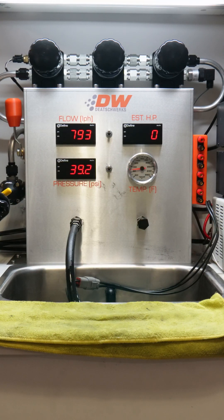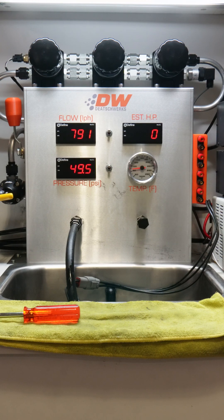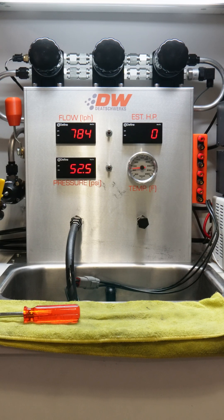Getting started at 40 psi, this one flows slightly over 810 liters per hour. Jumping up to 50 psi, it flows 790 liters per hour, and at 60 psi it maintains a strong stable curve with minimal falloff, with 760 liters per hour.